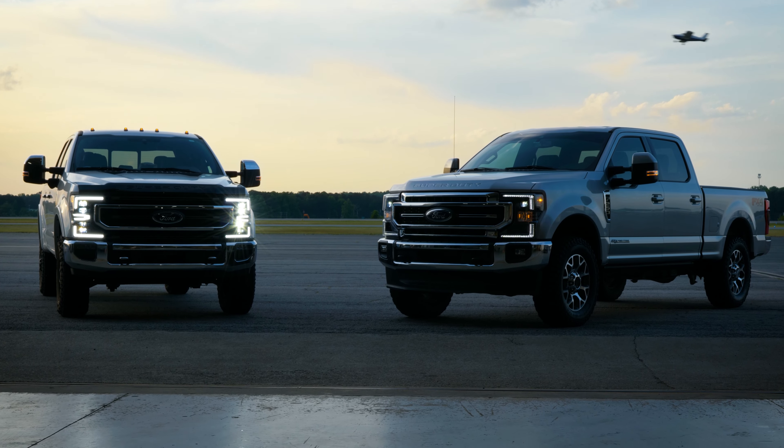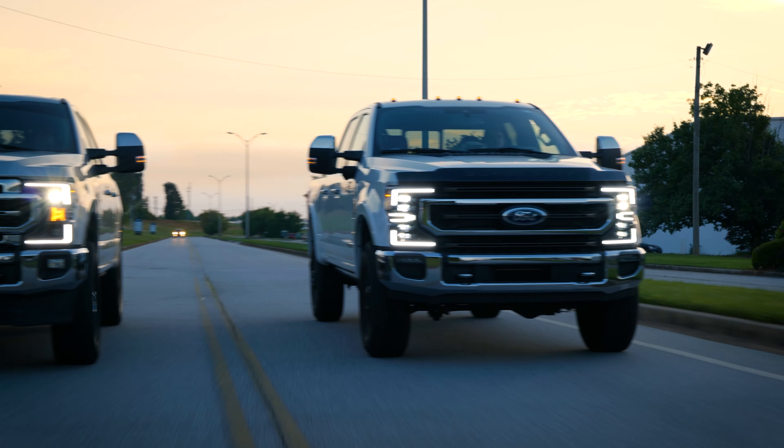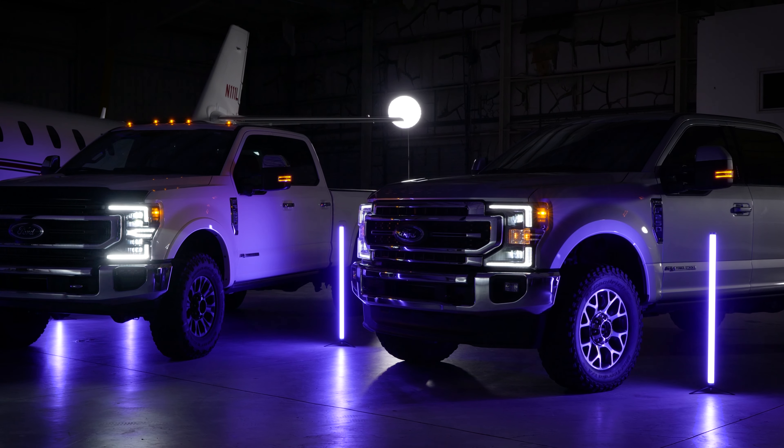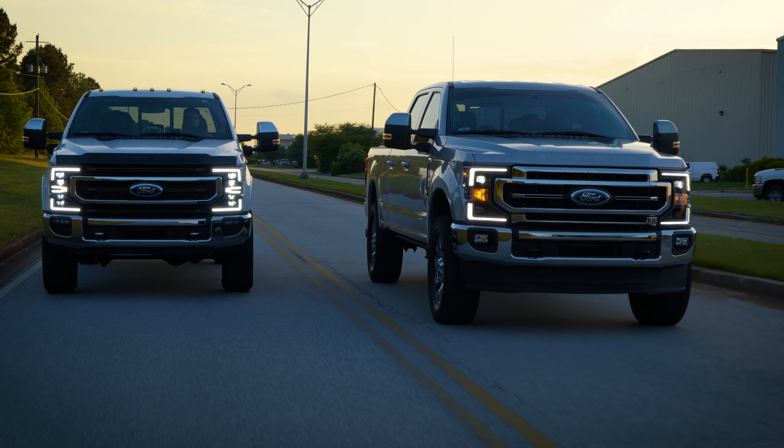2020 Super Duty owners, still saving up after buying your truck? Good news. We have a lower-cost upgrade for your truck's headlights. The new Super Duty XB Hybrids are a great cost-affordable option if you don't want to go with the full-blown XB headlights. Those are going live on the website today.